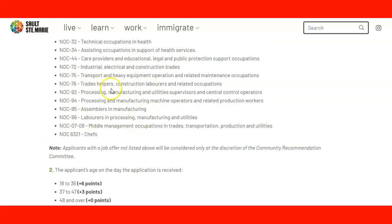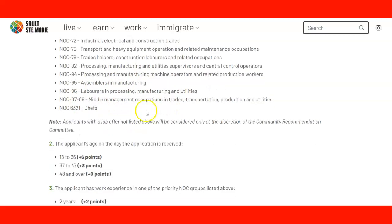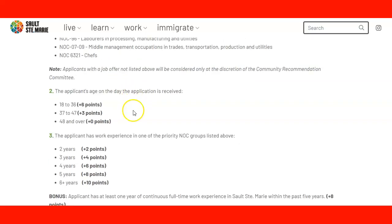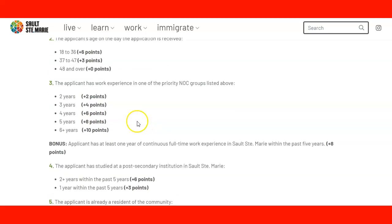There are different positions and industries that the community is looking for. Applicants with a job offer in an NOC not listed above will be considered only at the discretion of the committee. Point two: applicant age on the date the application is received. Ages 18 to 36 receive 6 points; ages 37 to 47 receive 3 points; age 48 and over receives 0 points. Point three: work experience in one of the priority NOC groups. Two years: 2 points; three years: 4 points; four years: 6 points; five years: 8 points; six or more years: 10 points.